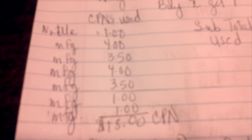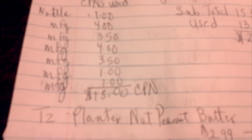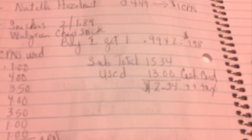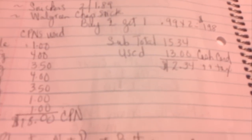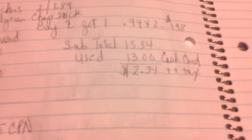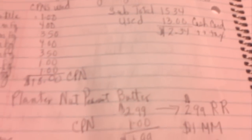I used the following coupons: a dollar on the Nutella, a $4 manufacturer's coupon, a $3.50 manufacturer's, a $4 manufacturer's, a $3.50 manufacturer's, a dollar manufacturer's, and another dollar manufacturer's — that equaled $18 in coupons. My subtotal came out to $15.34, and I used a cash card I had with $13 on it. Out of pocket, I paid $2.34 plus tax.